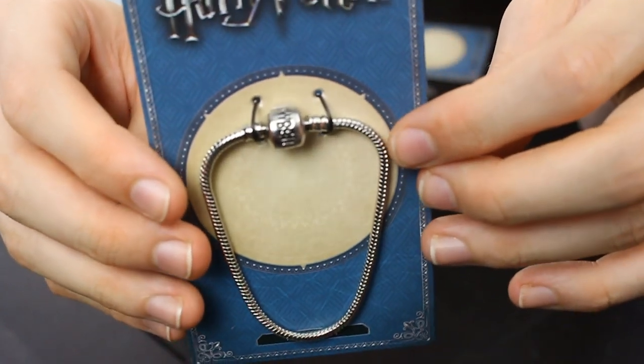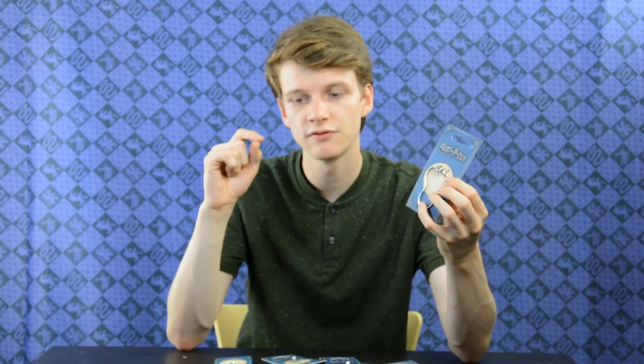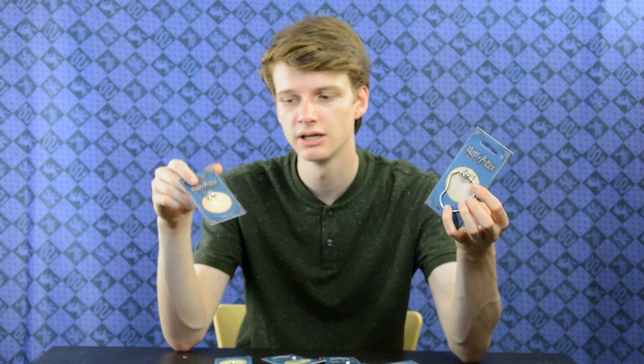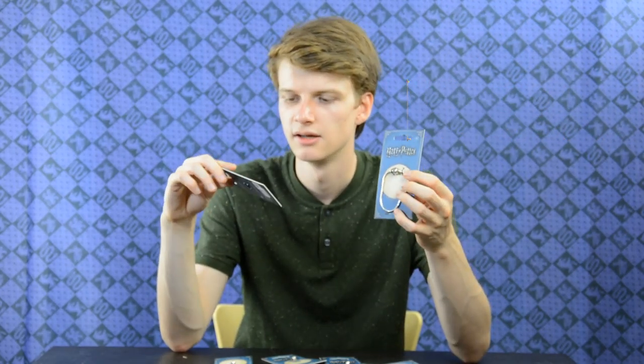Next we have charms. This is a charm bracelet and it actually looks really nice. You're going to have to buy this one first if you want to buy these charms, because otherwise you don't have anything to put them on — unless you have another charm bracelet, though I'm not sure if they're compatible. There are different sizes: extra small, small, medium, large, extra large, and extra extra large. It's really cool because this company takes into account how big your wrist is.